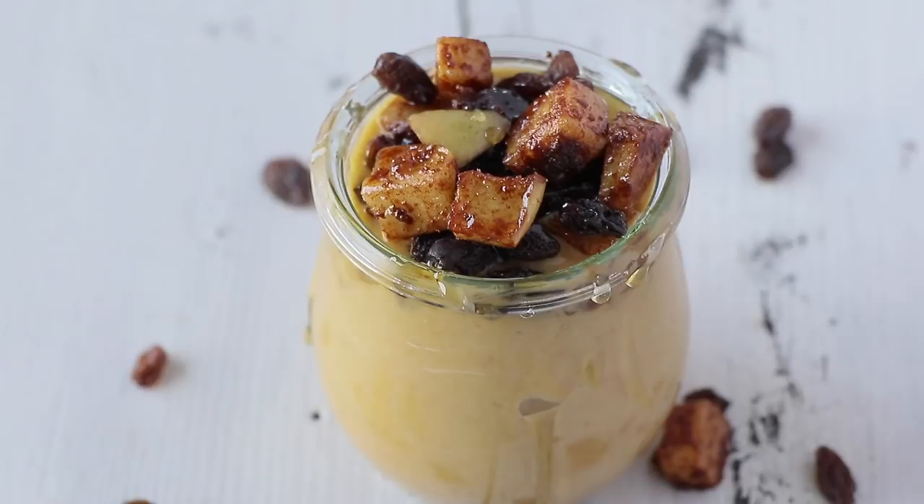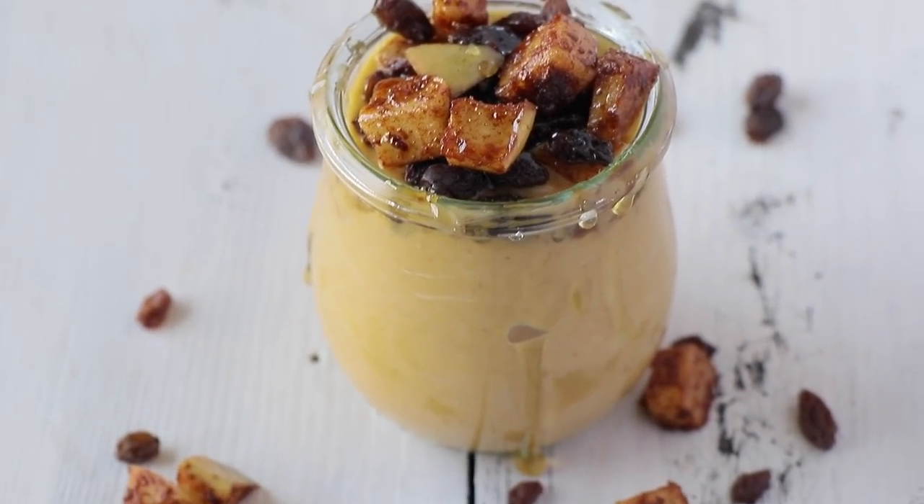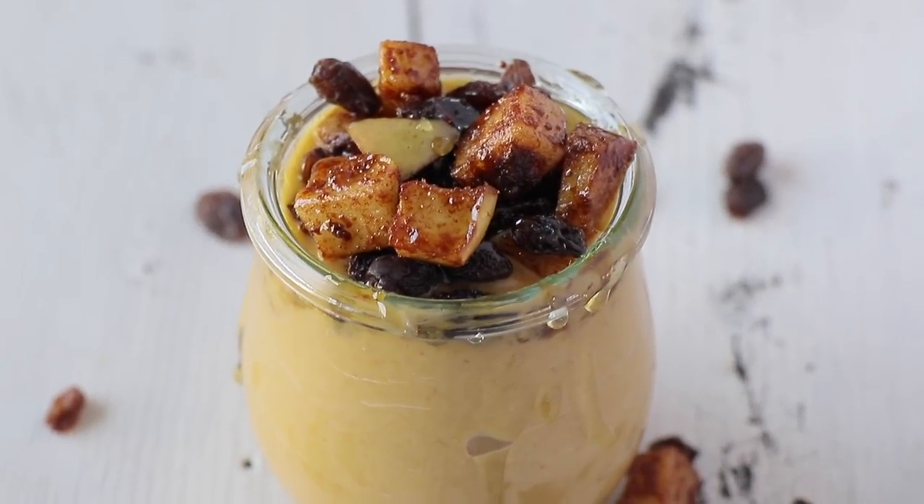In this episode, I want to show you how to make an AIP or autoimmune paleo-friendly coconut cream parfait, which is a perfect breakfast option whether you're on the go or just need something quick in the morning.